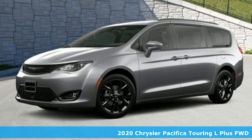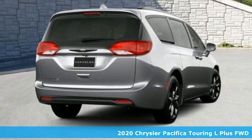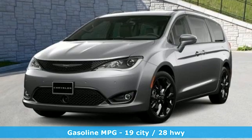It's a new 2020 Chrysler Pacifica. It's fun to drive with plenty of room, plenty of style, and plenty of features designed to make your life easier, all wrapped in a stylish package.